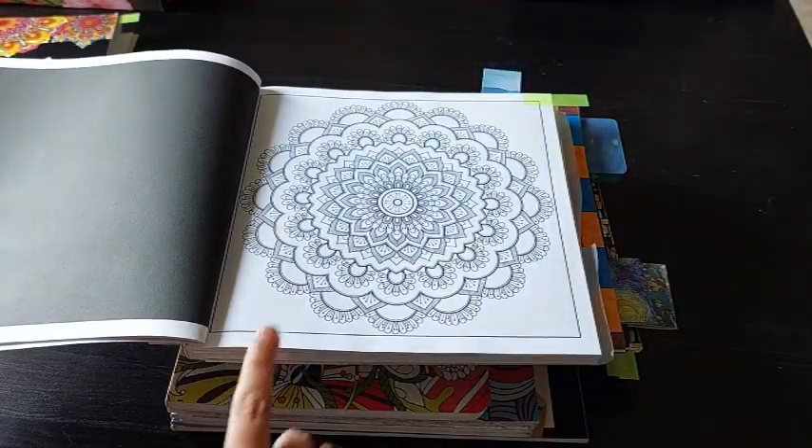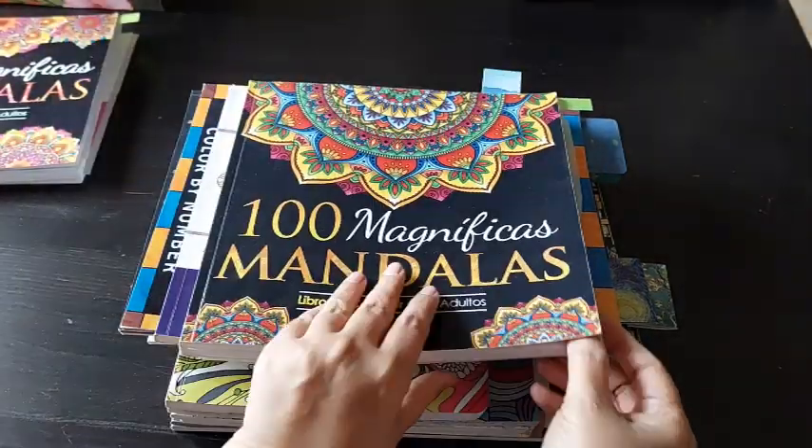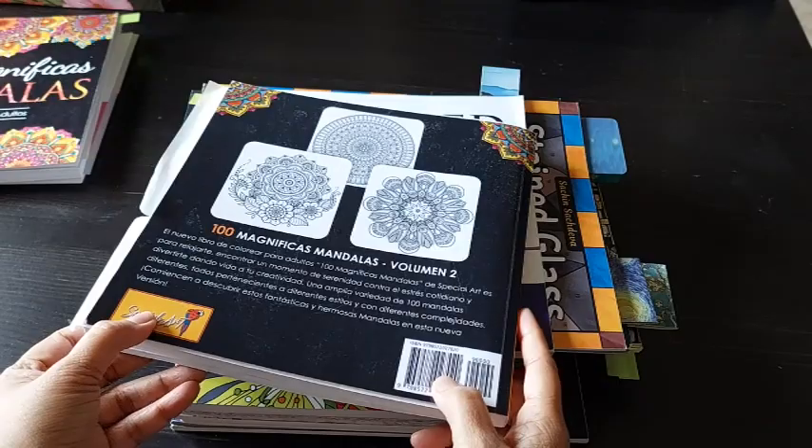As my third page, I would like to do this mandala. It is from 100 Magnificent Mandalas by Special Art, Volume 2.